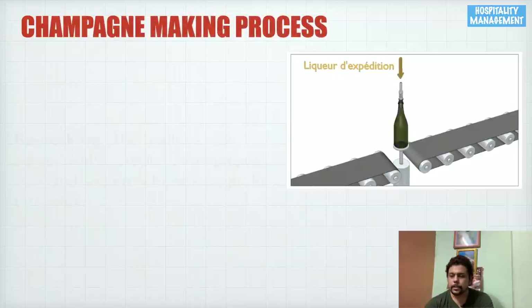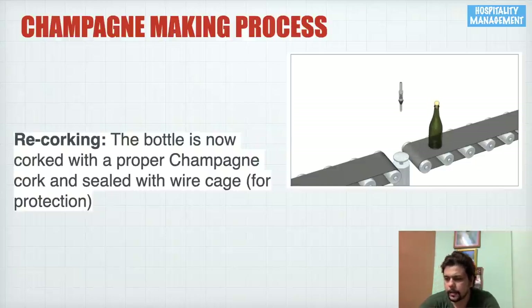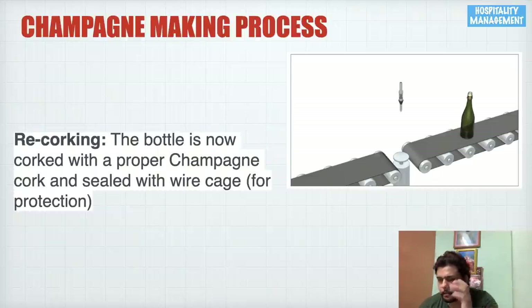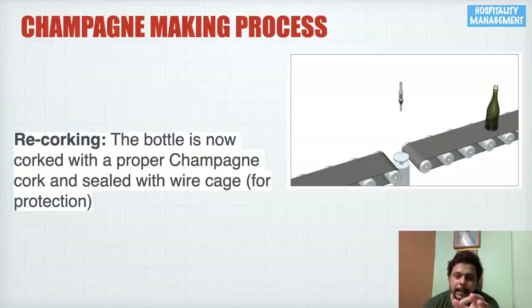The final process is recorking. Once we have added the desired sugar and topped up the champagne, we must seal the bottle to keep the champagne safe, minimize spillage, and retain quality. The bottle is now corked with a proper champagne cork and sealed with a wire cage, just like the cage you see over a champagne bottle. This completes the entire process of making a champagne.